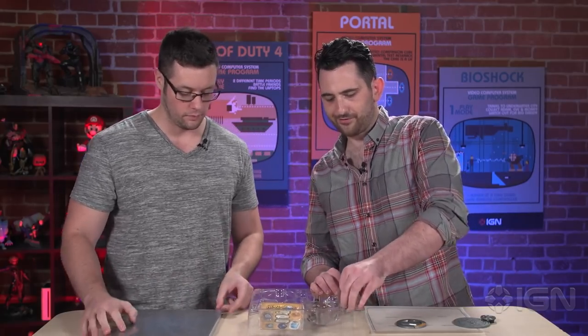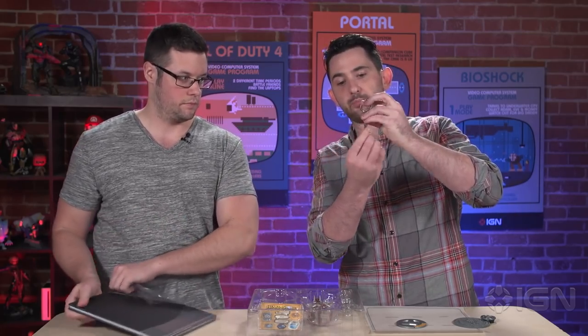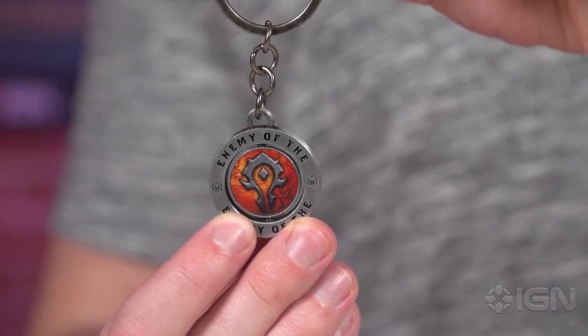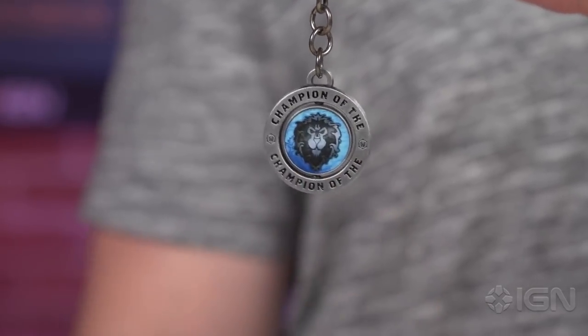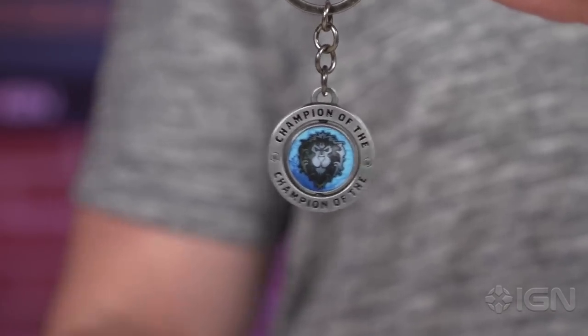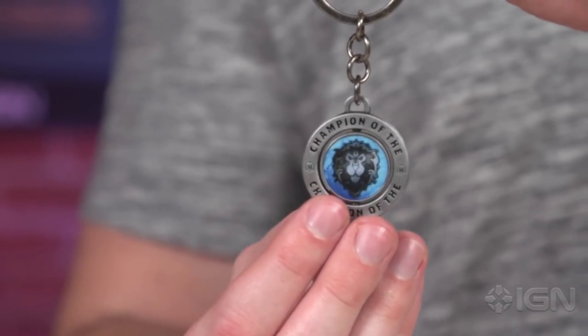Next up is the World of Warcraft faction keychain. On one side it says 'champion of the alliance,' and you can basically wear it on whichever side — so the enemy faction is on the enemy side. It's a little stiff right now; you've gotta break it in.